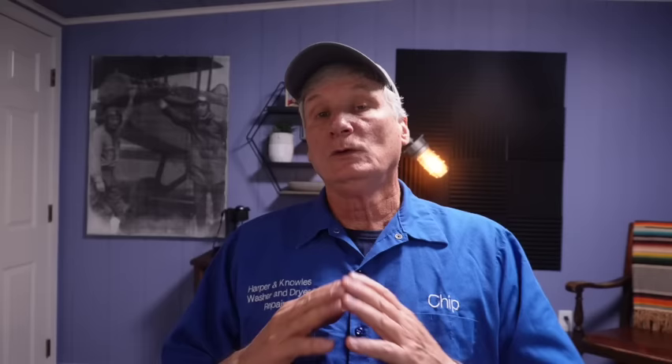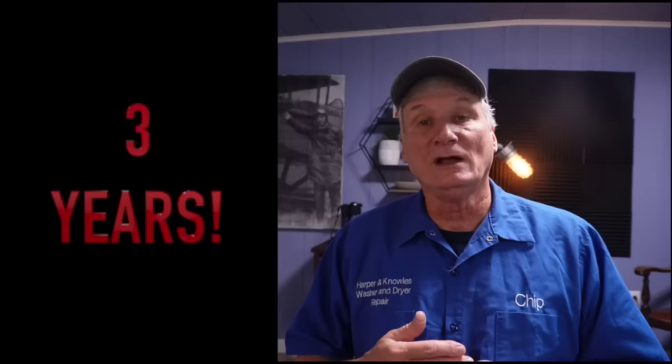Another reason to love Speed Queen washers is their build quality. These machines are made with heavy duty components and they use minimal electronics, which means they're easy to repair and they're built to last. Where they do use electronic components, they have a device they use to test the buttons by pushing them up to a million times. Speed Queen offers some of the best warranties in the industry, ranging from three years on their entry level models up to seven years on their high-end models.